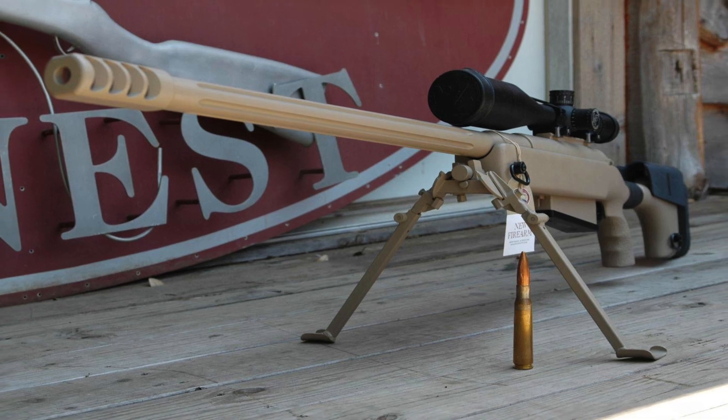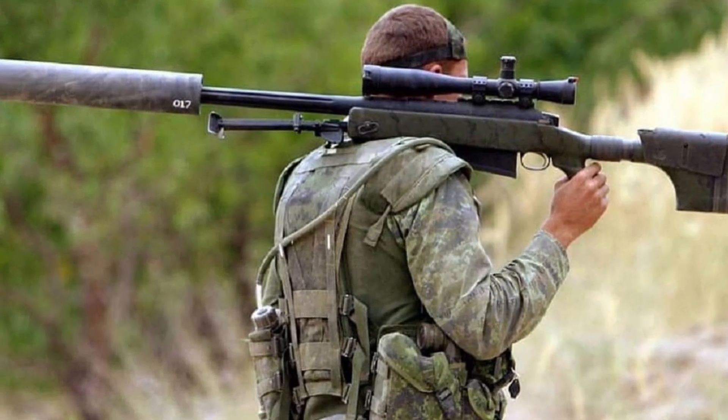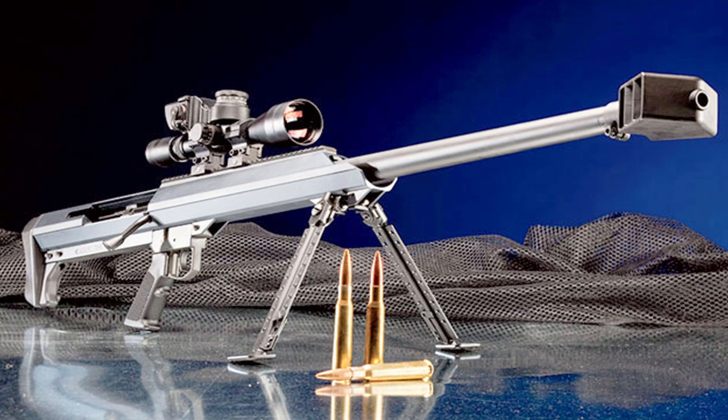Whether for military operations, long-range competitions, or specialized applications, the McMillan TAC-50 is the epitome of precision and performance.